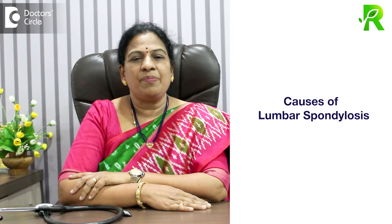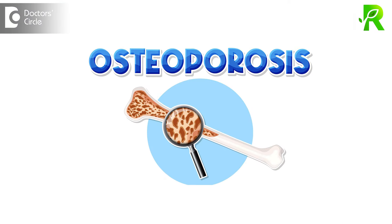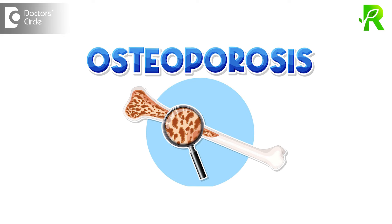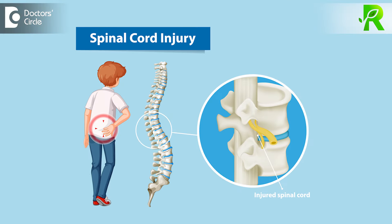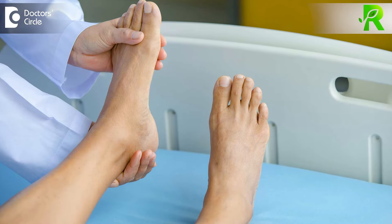Causes of lumbar spondylosis: in any injuries, lumbar spondylosis will happen. And if there is osteoporosis in the bones of the lower back, then also lumbar spondylosis will happen. Due to lumbar spondylosis, the spinal cord will get narrow, and due to narrowing of the lumbar cord, there will be compression of nerves, causing tingling and numbness of the legs.